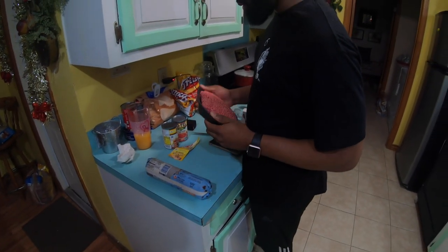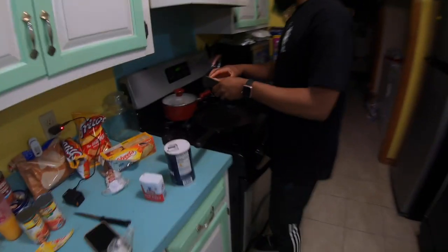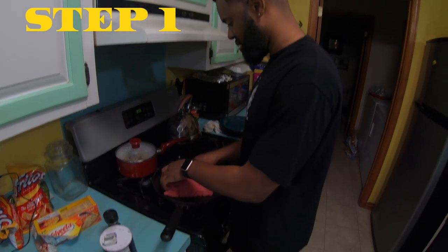I already washed my hands, so we're going to put these right in the skillet — that's how we're going to start. Do it like that, let's break it up.